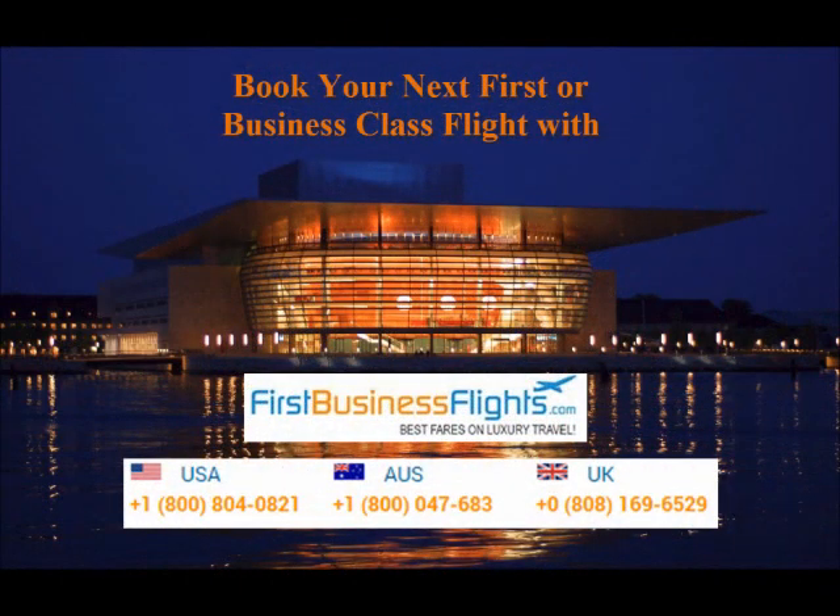For information on how to save thousands of dollars by booking with First Business Flights, you can call our toll-free number at any time, or visit our website and request a free quote. We save you time and money. Thank you for watching our video. We look forward to booking your next flight.